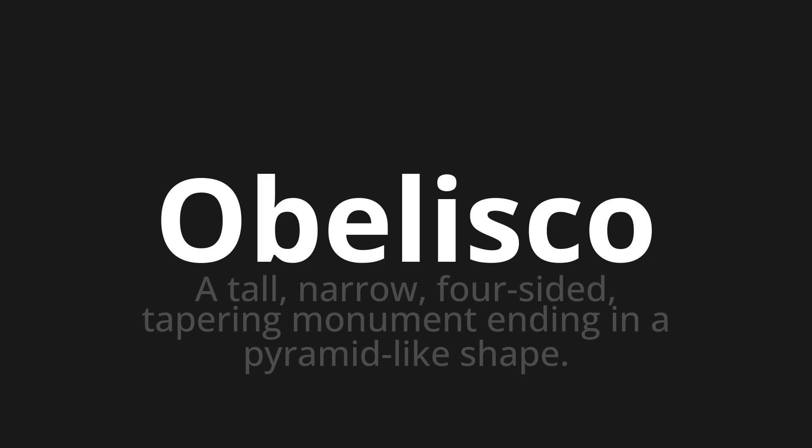One more time. Obelisk. Obelisk. Obelisk.